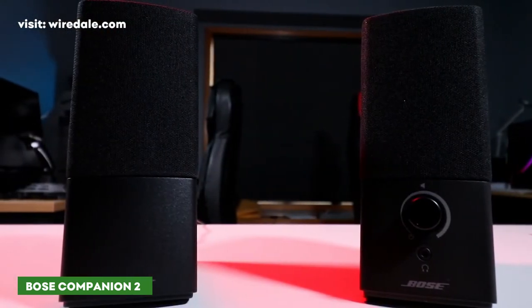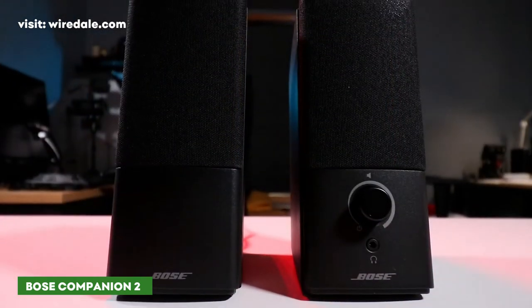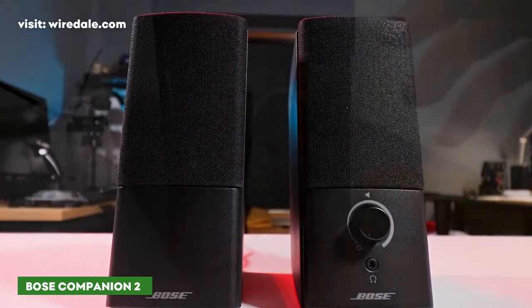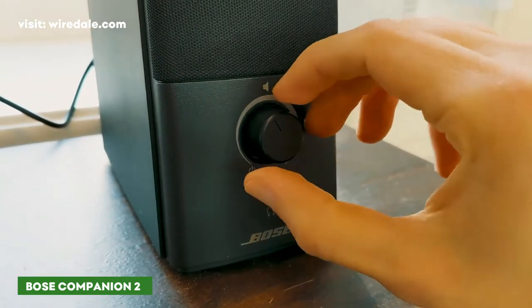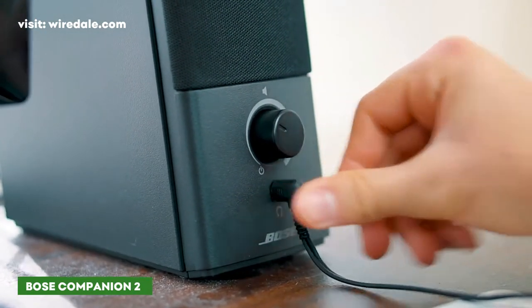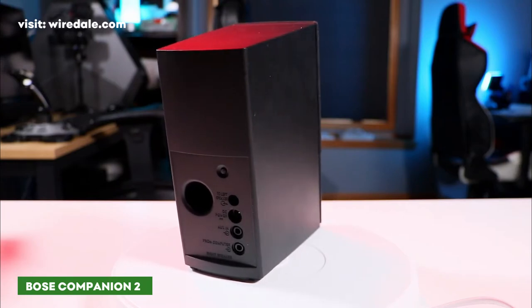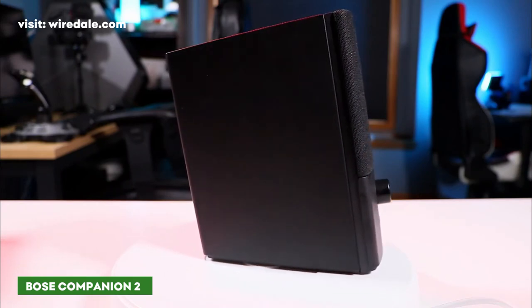The simple and elegant design features a single volume knob on the right speaker along with a headphone jack, so you don't have to disconnect the speakers to listen privately. These speakers don't give you any way to adjust the bass or treble, but with the well-balanced sound, you likely won't miss that feature.